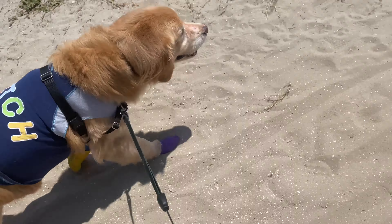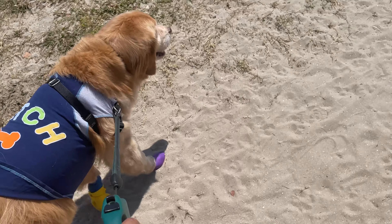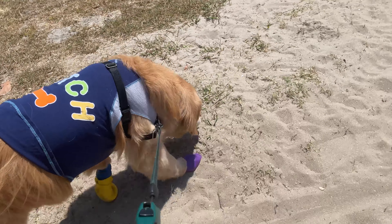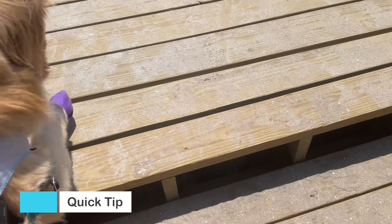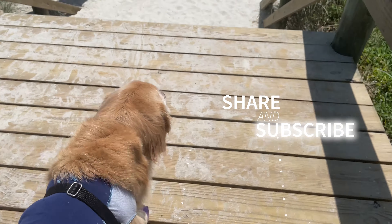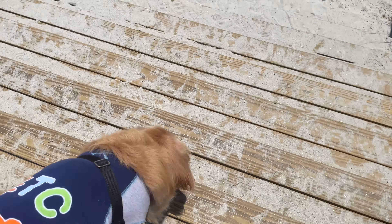Quick tip: make sure your dog uses the restroom before getting set up on the beach. My dog decided to poop right when we got to the place we were going to set up. Luckily I had not set up yet, but we did have to walk all the way back to the entrance to dispose of it.